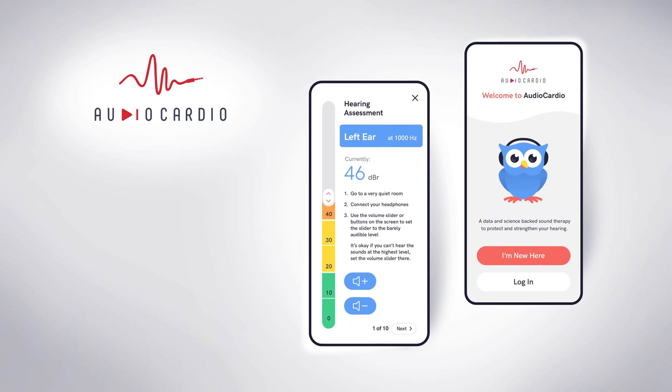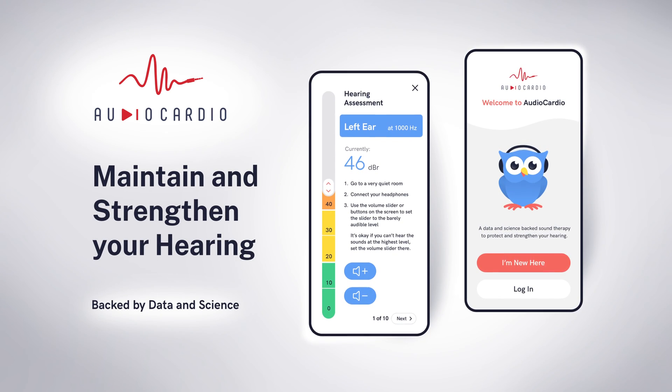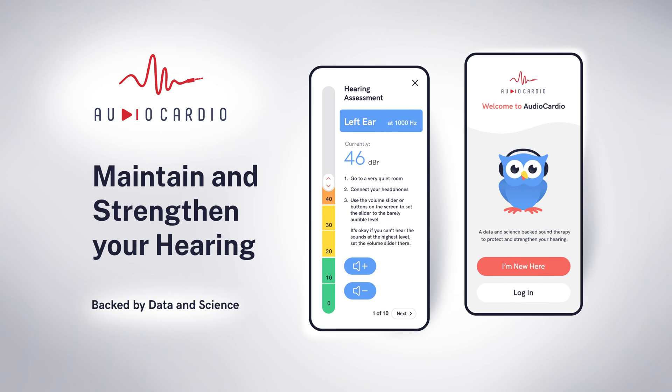AudioCardio is a hearing wellness app that's designed to help maintain and strengthen your hearing by delivering personalized and silent sound therapies.